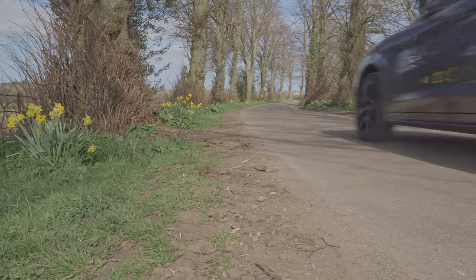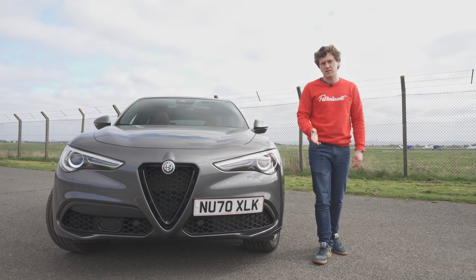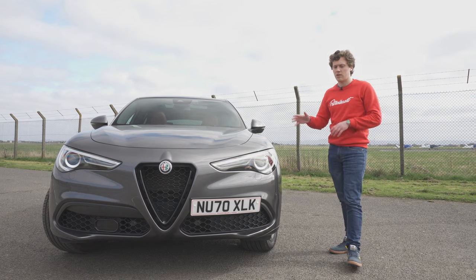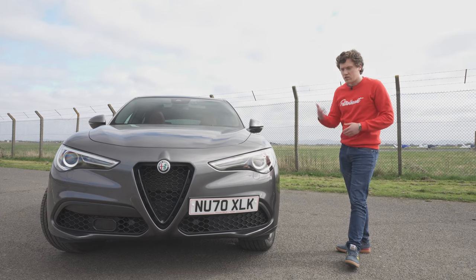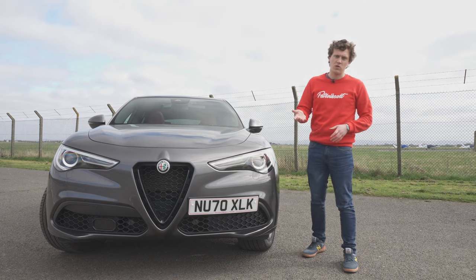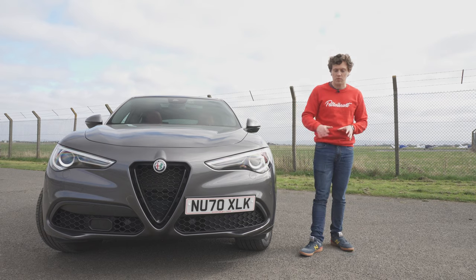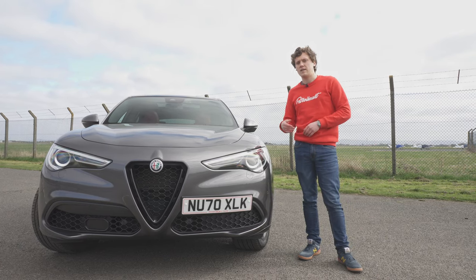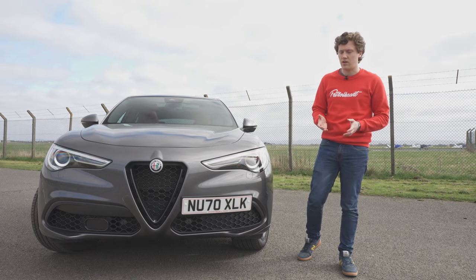The Stelvio Veloce has the 2.0-litre 4-cylinder turbo engine we've seen in the Giulia Veloce, and actually all engines in the Stelvio are shared with the Giulia, which is definitely a good thing. In this application it makes 280hp and 296lb-ft of torque, which provides a 0-to-60 in 5.7 seconds and a top speed of 144 miles an hour — so it's pretty good.